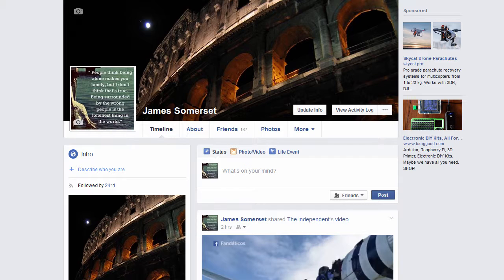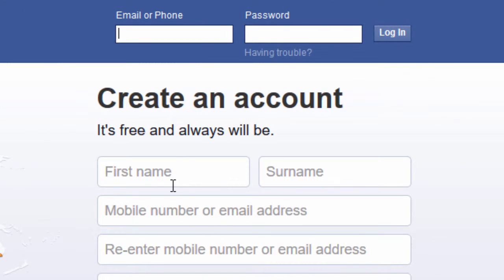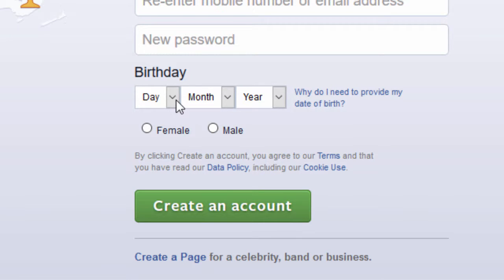What I'm guessing happened is this: one day you realised you wanted to keep your personal life and business life separate. So what you may have done is logged out of Facebook, gone to the sign-up page, put a different email address into the box, and created a brand new account. In order to do that you may have had to mess around with the name boxes a little bit — your business doesn't have a first name or a surname, it just has a name. So you may have done something like 'James' in the first name box and 'Somerset Photography' in the surname box. Then you would have put a password in, made up a birthday, and even though it makes no sense that your business is male or female, you would have ticked one of those boxes and created the account.